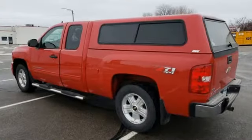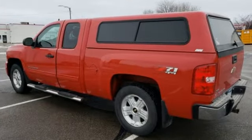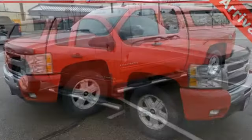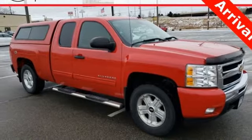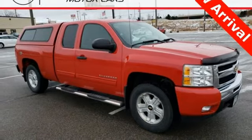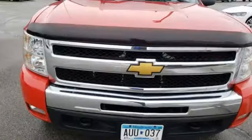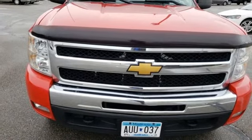External memory control, remote engine start, dual zone climate control, rear parking sensors, wireless phone connectivity, power adjustable pedals, V8 engine, trailer hitch receiver, electronic shift on the fly, and power heated mirrors. You'll never know till you try.